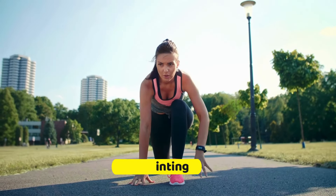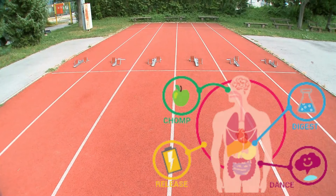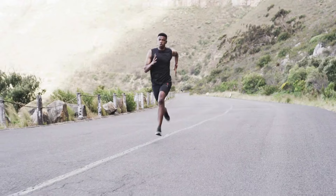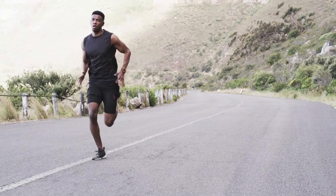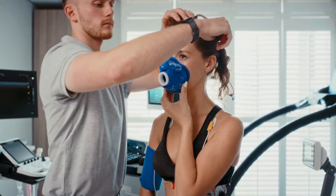9. Sprinting. Sprinting is a high-intensity exercise that packs a powerful punch when it comes to boosting metabolism. In just a few short bursts of intense effort, sprinting can rev up your metabolic rate, turning your body into a calorie-burning furnace long after your workout is over.